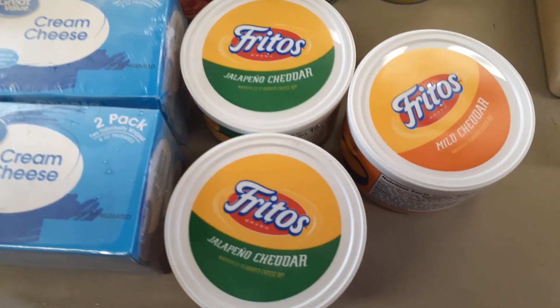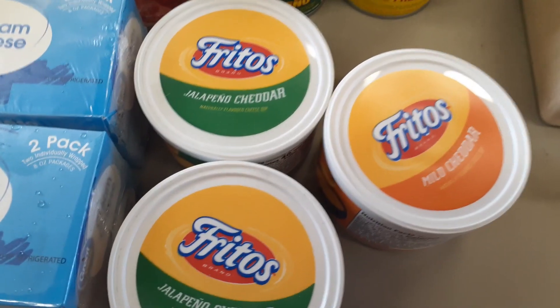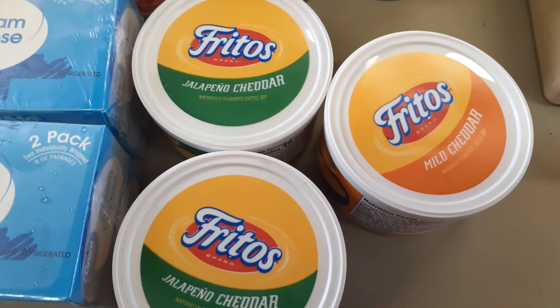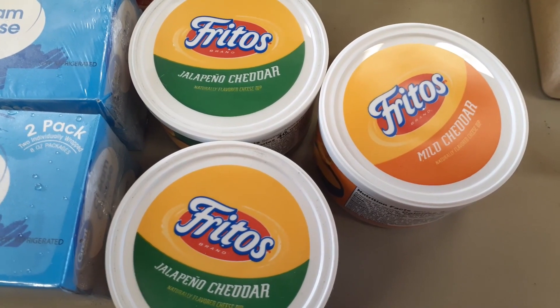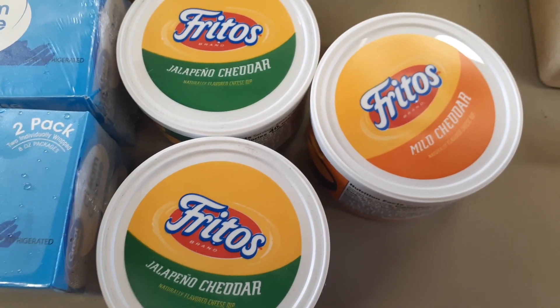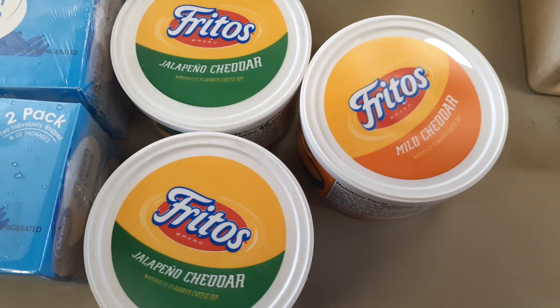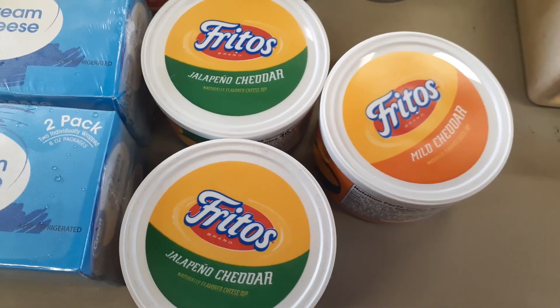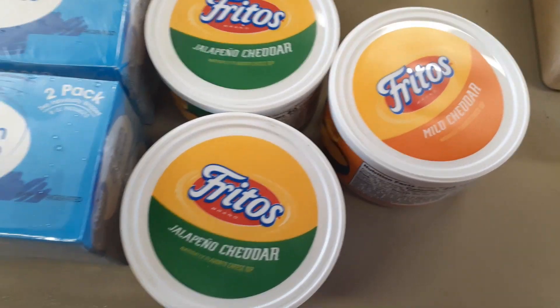Got Fritos cheese dip — I use this for jalapeños and nachos. Glenn likes the jalapeño cheddar; I like the mild. I bought him two and me one, but I already have one at home, so that makes it two and two. Nice to have for nachos or just dipping Tostitos in cheese.